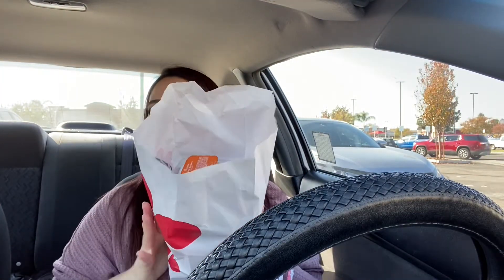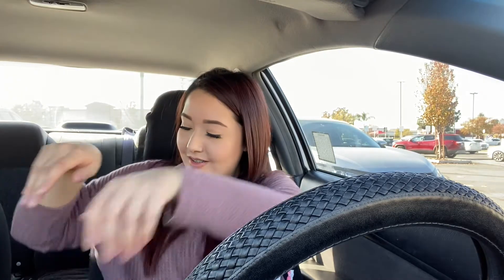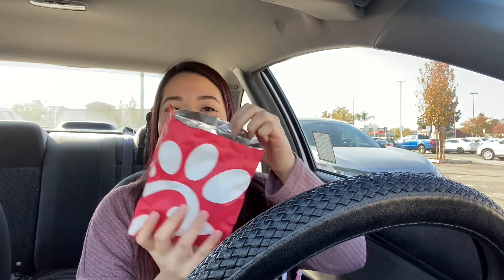We just got to Chick-fil-A and that's everything. There's a lot of sauce — there's a lot of sauce. So I'm just going to make the sandwich and then try it out. Okay, so here's my chicken sandwich.